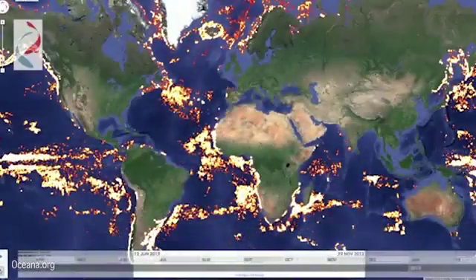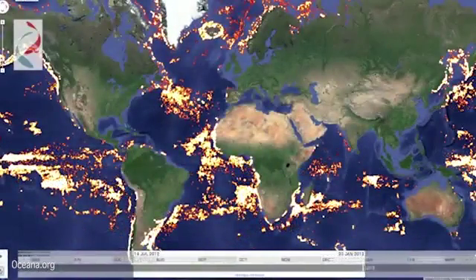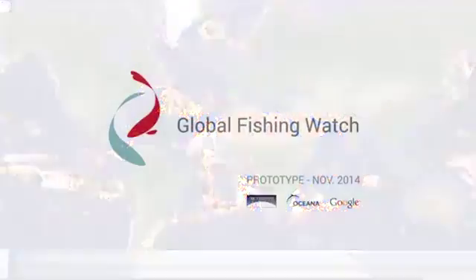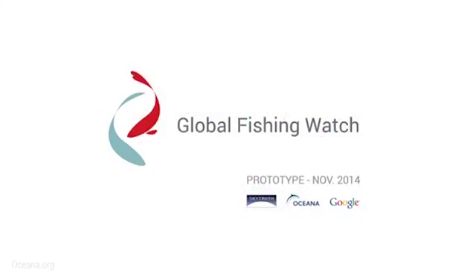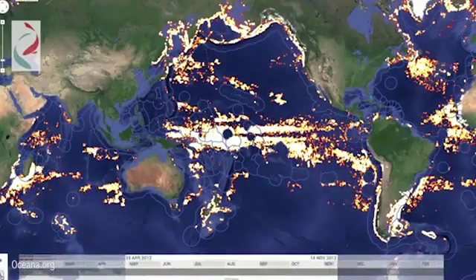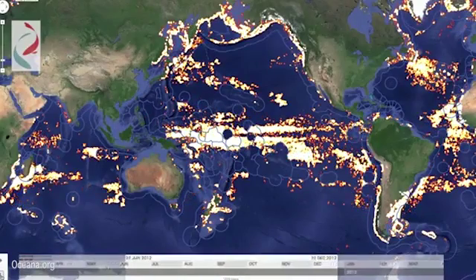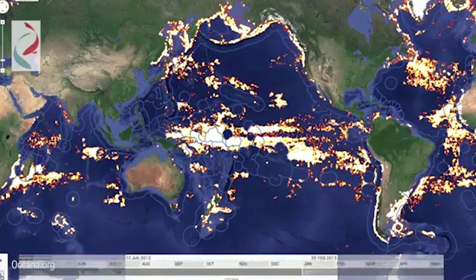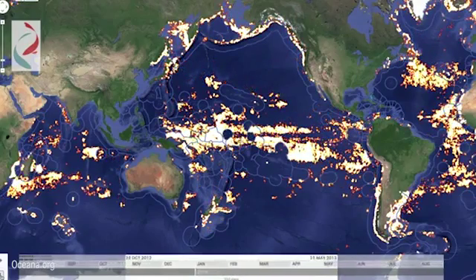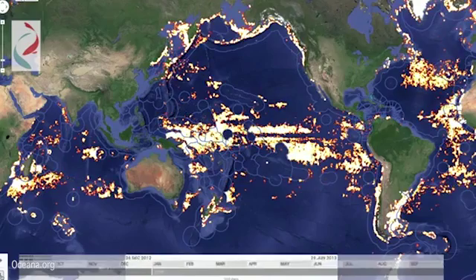By analyzing vessel location data picked up by satellites, we can shine a light on fishing activity worldwide. This is the Global Fishing Watch. Global Fishing Watch is a technology partnership between SkyTruth, Oceana, and Google, designed to show all of the trackable fishing activity in the ocean.